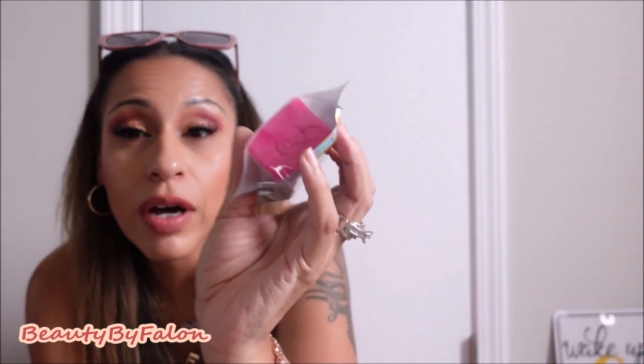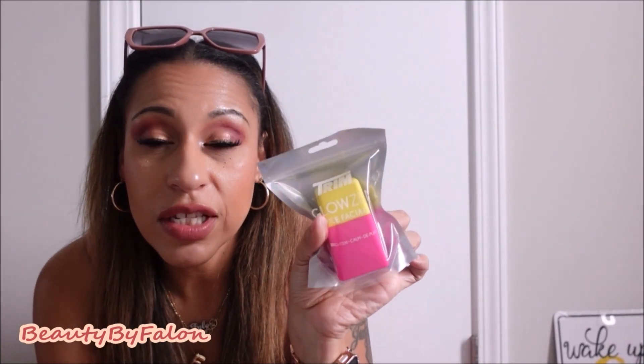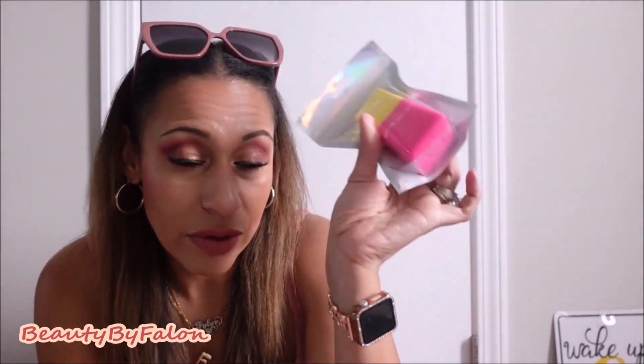I also found the Trim Glow Zen ice facial. You're supposed to fill it up on the bottom — there's a little thing on the bottom, you just fill it up with water and throw it in your freezer and let it freeze. It's a little ice roller face facial. This is the five dollar plus Dollar Tree item.